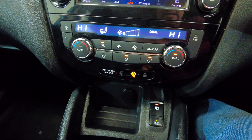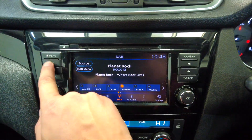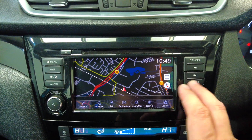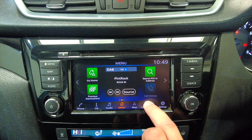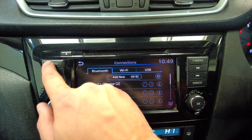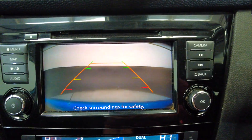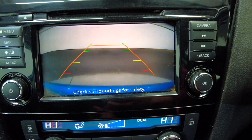Moving up you've got your climate control and air conditioning, and then into your radio system — really nice. It has built-in satellite navigation, various other settings, and connectivity for your phone via Bluetooth. If you pop the car into reverse you've got a reverse camera as well, and you can hear the parking sensors.